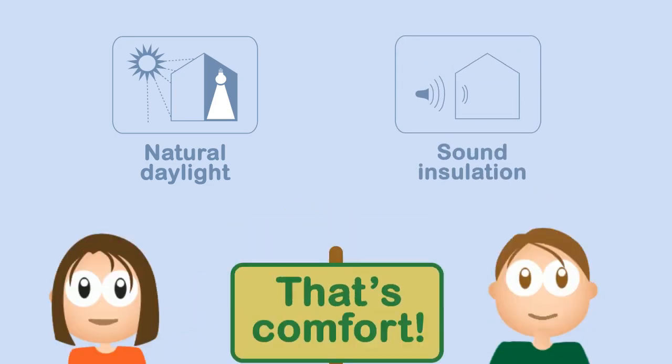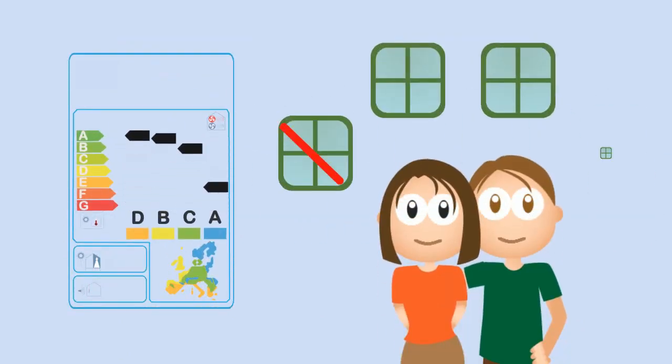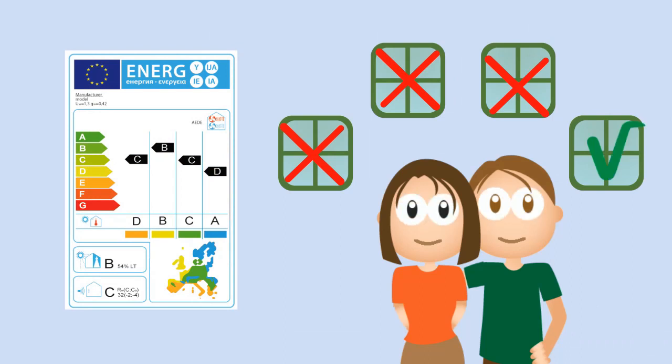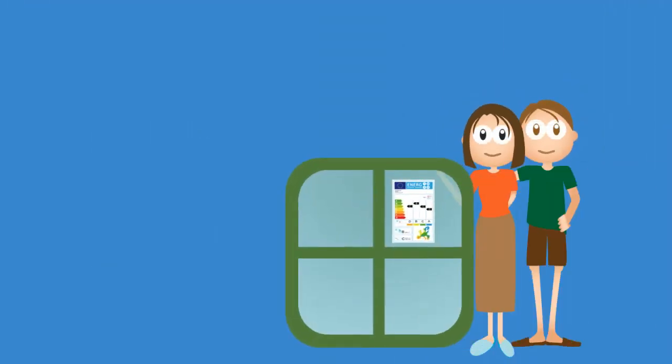Thanks to this label, Laura and Alex can understand and compare windows and offers. They know which solutions meet their needs and are ready to choose the right windows for their home.